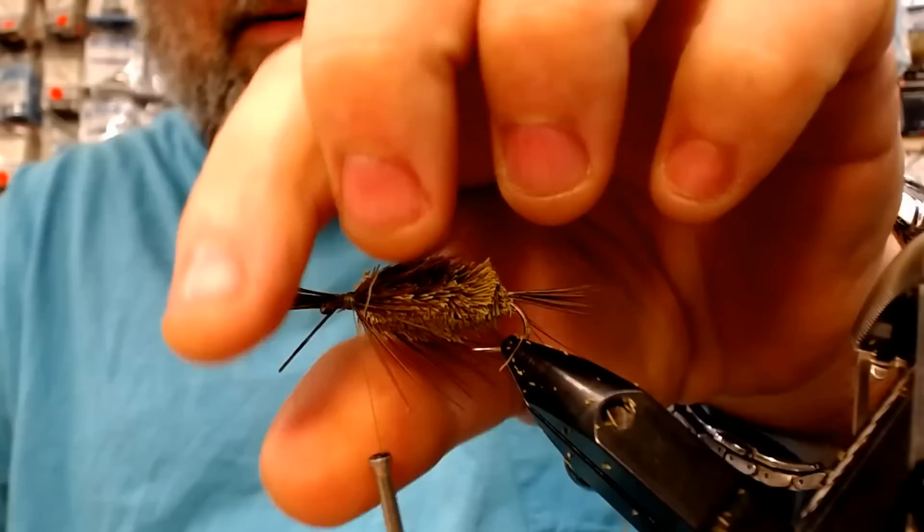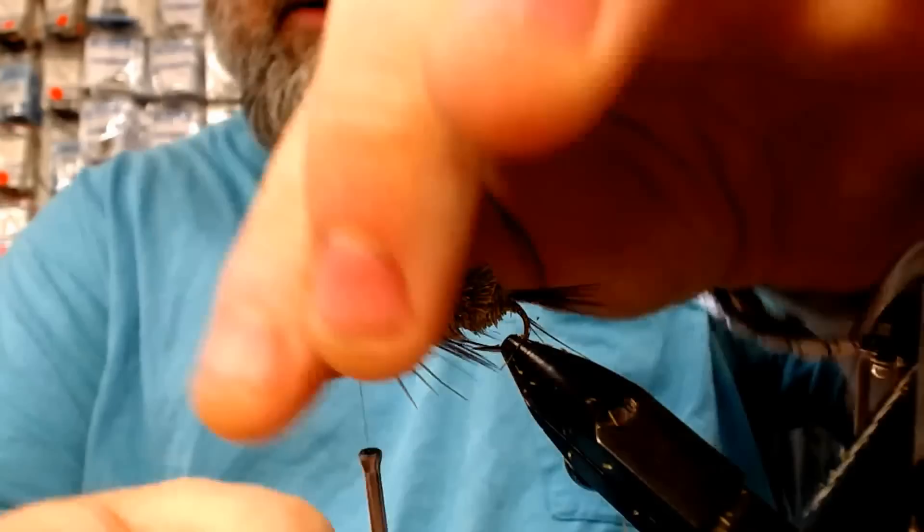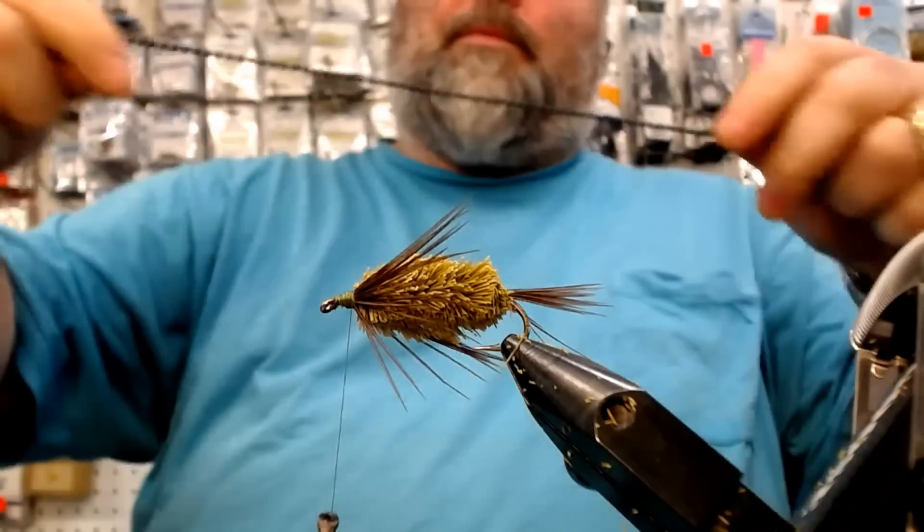Then you can tie it back and cut the excess off. Get ready to make your head. If your legs aren't even, it'll make it spiral — so that's the biggest thing: make sure your legs are good. Clean that head up before we get too crazy.